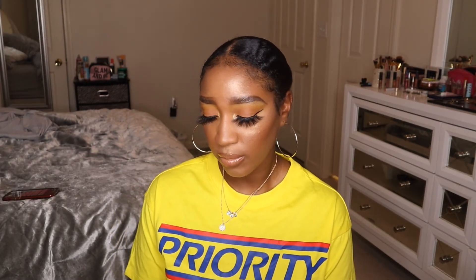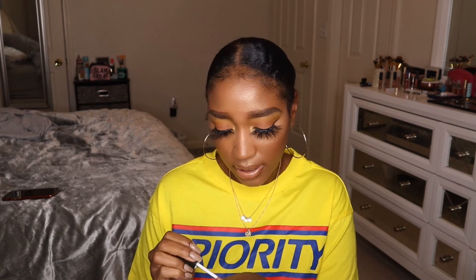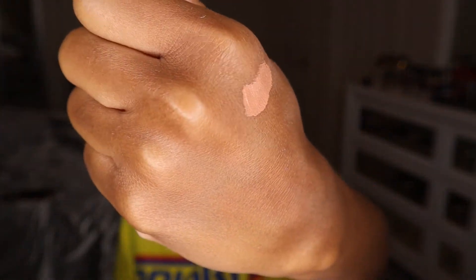I got two lip products in this order. First is the Dose of Colors liquid matte lipstick in the shade Super Natural — a super nude peachy-undertone lipstick. I'll wear it with brown lip liners and a gloss over top for a perfect nude lip combo. I really need to stop buying these. I also got the NYX Soft Matte Lip Cream in the shade London, which is also a peachy nude — and swatching them, they look like basically the exact same color. I just cannot help myself.